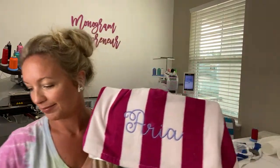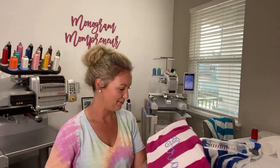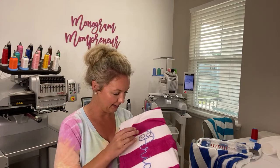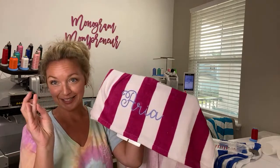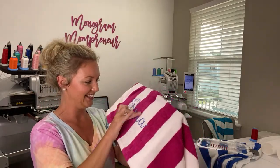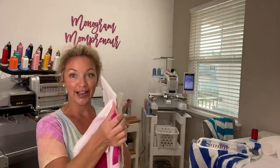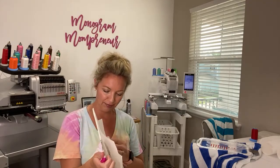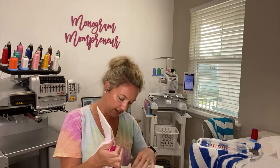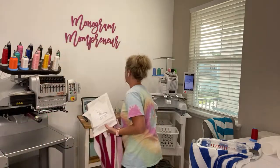I'm just removing the stabilizer — sorry about the lighting, it's a little cloudy here today. How is the weather where you are? We are hopefully going to go to the pool later. I use the balls on my finger to get the tearaway out. But it looks so good. This is what the back looks like. I use Sticky on my Fast Frame, and then I add an extra layer of Tearaway because sometimes the Sticky Stabilizer isn't quite enough on its own.